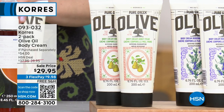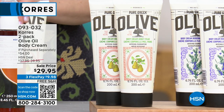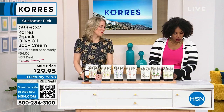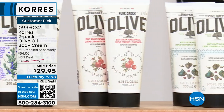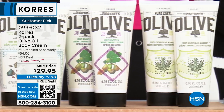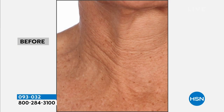Now we've got the two-pack of the olive oil body cream. You've got olive oil, olive blossom, fig, sea salt, pomegranate, rosemary, and honey pear — and you're getting two of the body creams. Customer picks on hsn.com. Normally you'd be paying upwards of closer to $40 for this two-pack, but today you're getting it for less than $30. Stephanie, talk us through this before and after — because it looks not like a body cream, but like a neck cream.